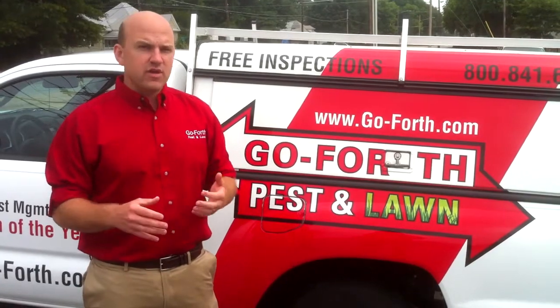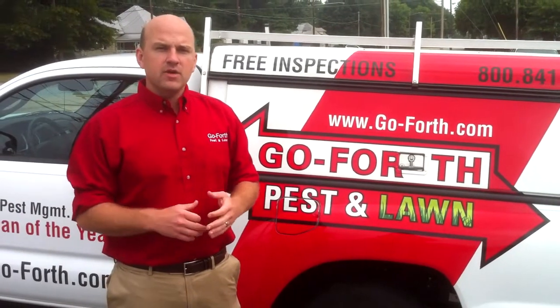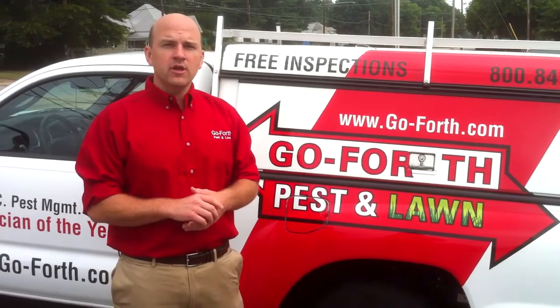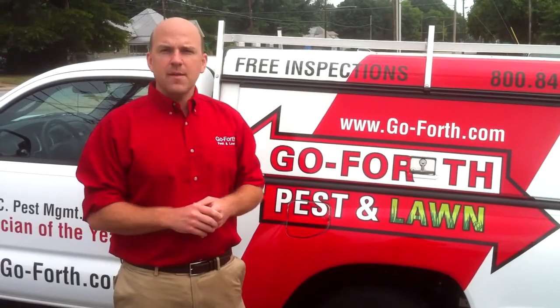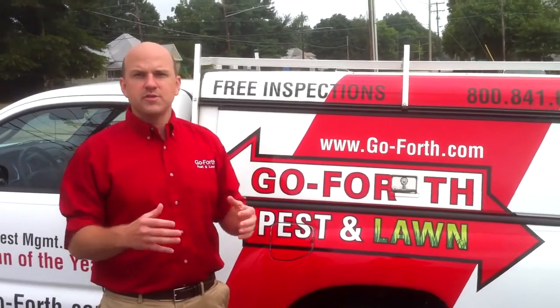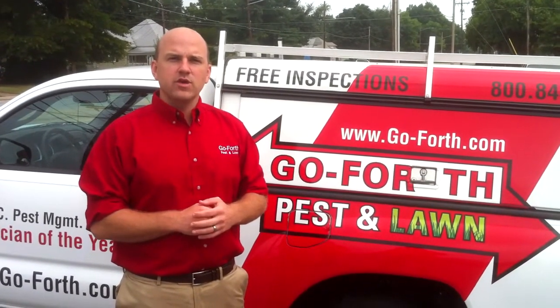We tell our guys to shake it vigorously once when they start and before each job, and we try to remind them to keep it moving when they're walking through a house or around the outside. But in general, it becomes not really top of mind — it's just something they use. Our guys are 100% committed to Transport GHP, and it's the number one product we use in our business.